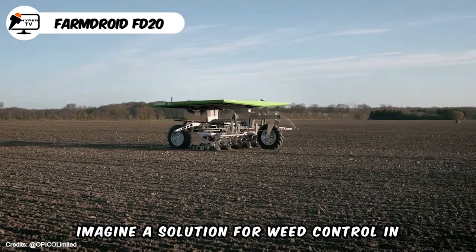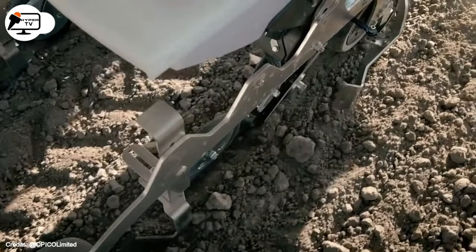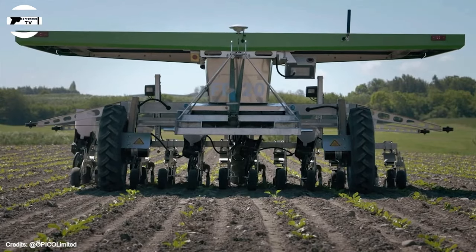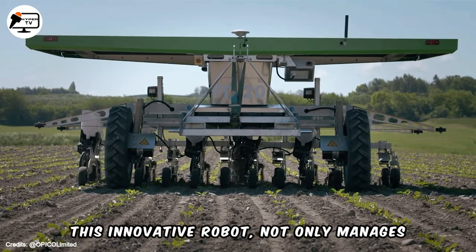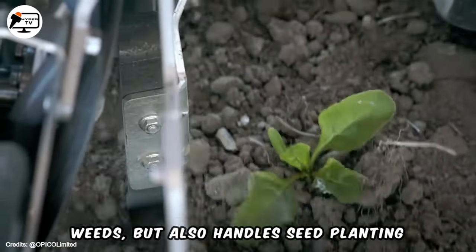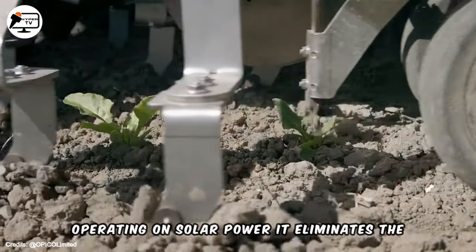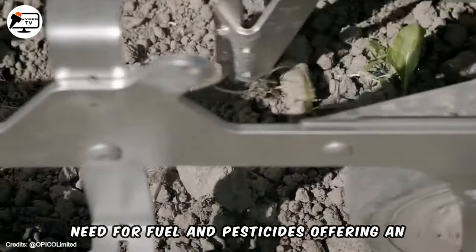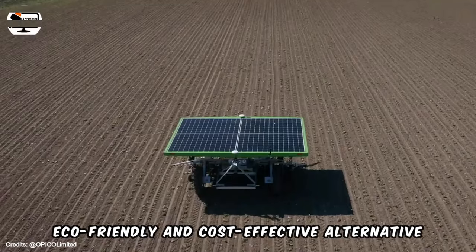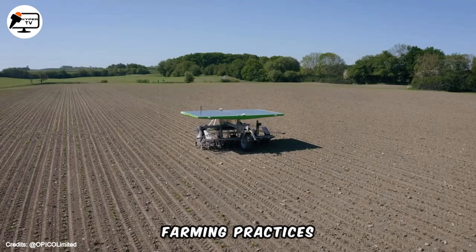Imagine a solution for weed control in vegetable farming without resorting to poisons — FarmDroid makes it possible. Developed by two Danish farming brothers, this innovative robot not only manages weeds but also handles seed planting. Operating on solar power, it eliminates the need for fuel and pesticides, offering an eco-friendly and cost-effective alternative for vegetable farmers seeking sustainable farming practices.